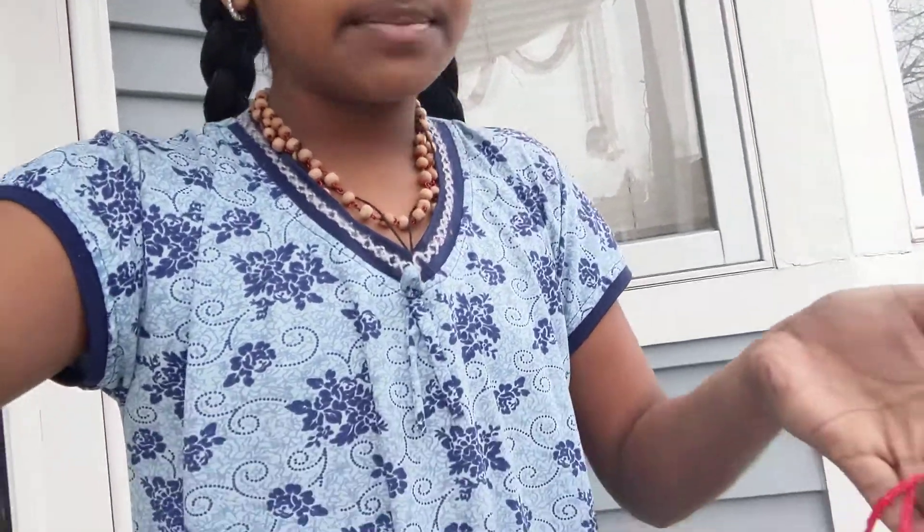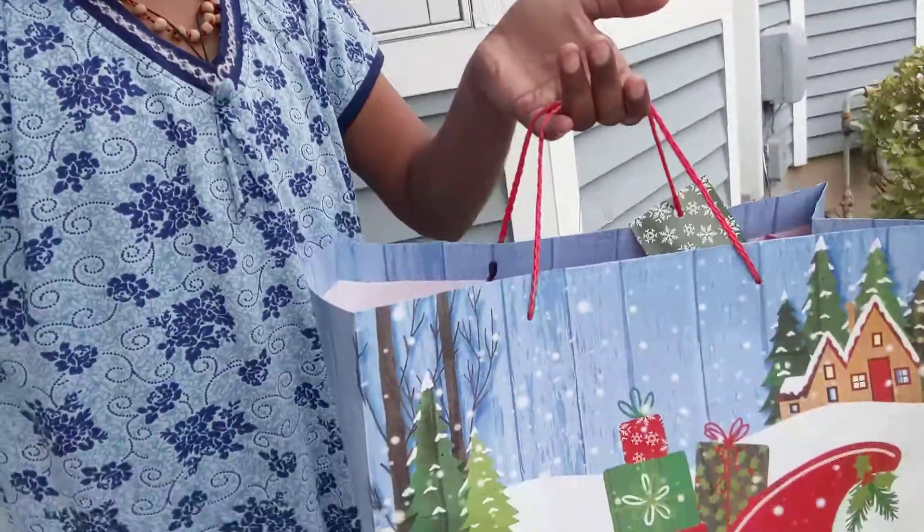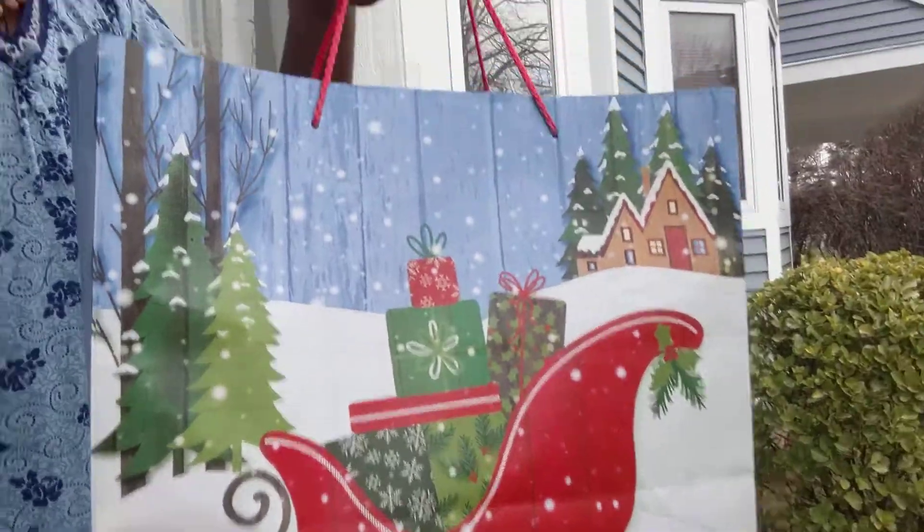Hey guys, welcome back to my channel, it's me Meghna. I just came from the car and I got this bag — it's right here. It has a sled. I don't even know who gave it to me. It was just right here on my doorstep, so I don't know what's inside or who it's from.